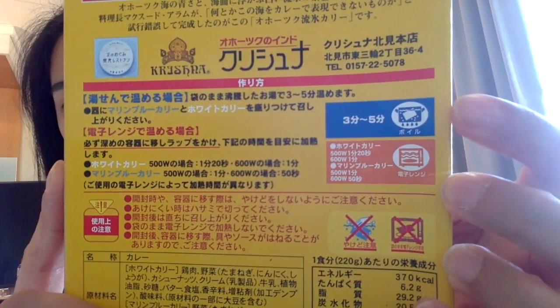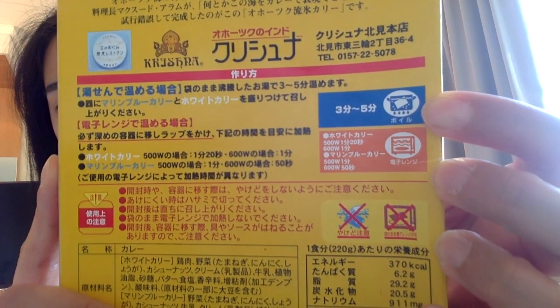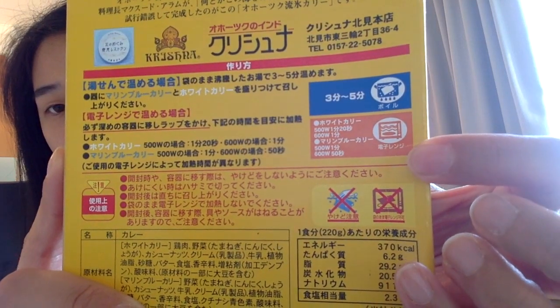In this package, it's already pre-cooked. All you have to do is put it in hot water for three to five minutes, or you can pop it in a microwave and then it will be ready.